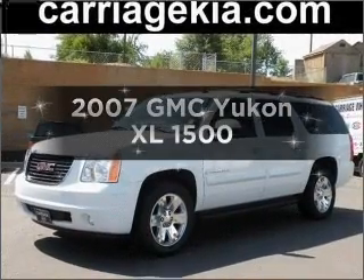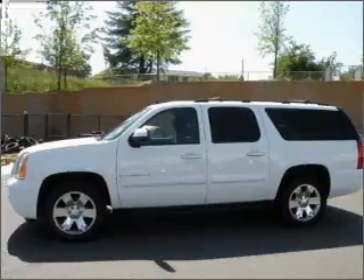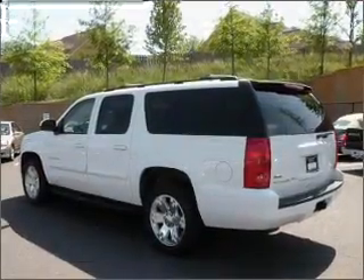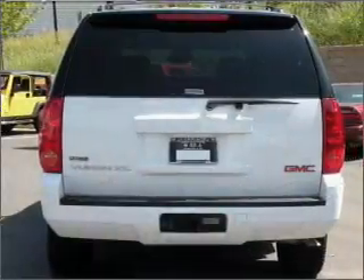Introducing the 2007 GMC Yukon XL. Find everything you want in a ride under one roof with this vehicle. With a powerful eight-cylinder engine that responds smoothly to its automatic transmission, premium wheels give a more luxurious look.